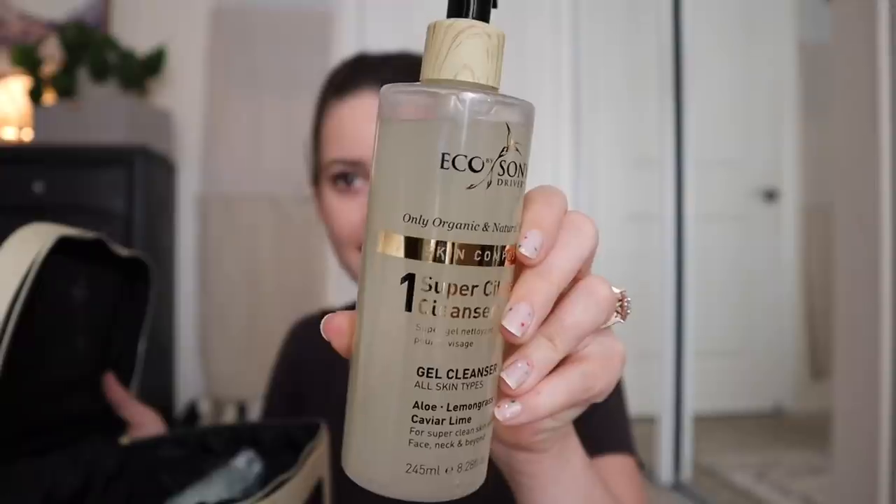I've tried a couple of these things before when I did their tanning routine. This is a really nice travel bag made from recycled plastic bottles and recycled canvas. So we have the Super Acai Exfoliator for all skin types — it's an intense scrub. Then this is their primary cleanser, the Super Citrus Cleanser — it's a gel cleanser with aloe, lemongrass, and caviar lime. Completely organic ingredients, but you knew that because that's the premise of this whole video.